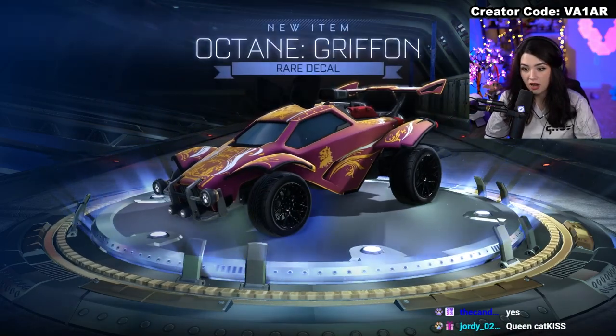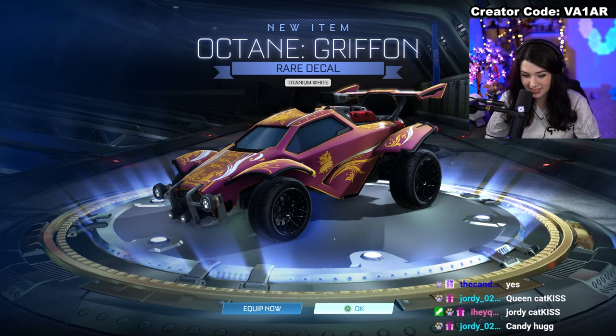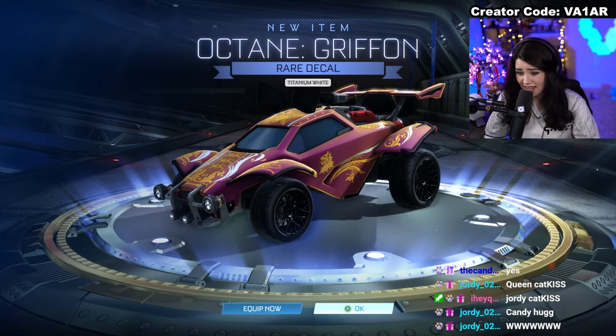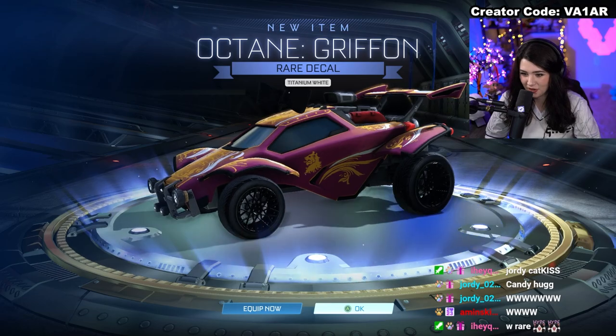Right back down into a rare, but it's an amazing rare. Titanium White on the Griffin — this was worth a couple hundred credits back in the day when you could trade credits. But it is a nice, classic decal, and it's in one of the best colors as well. I'll definitely take that.